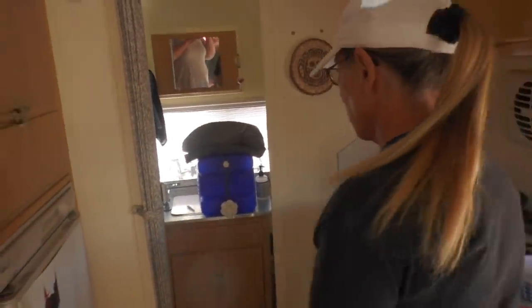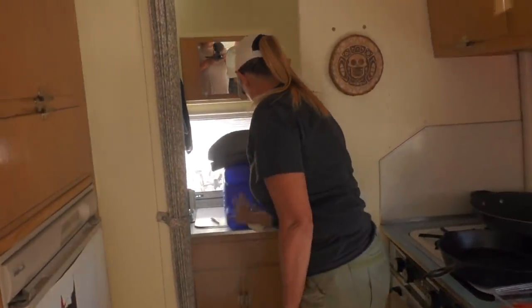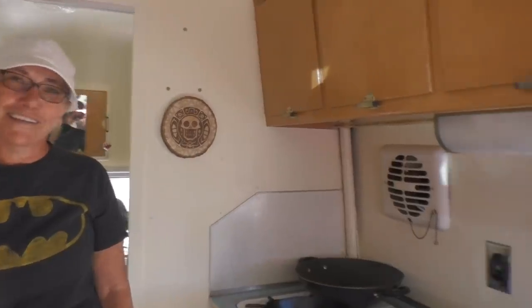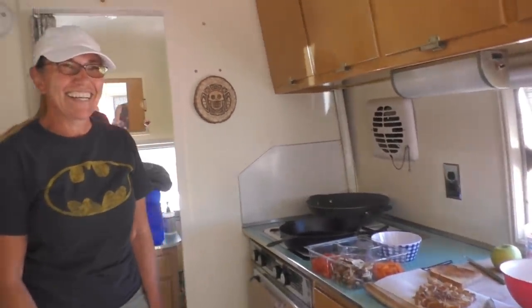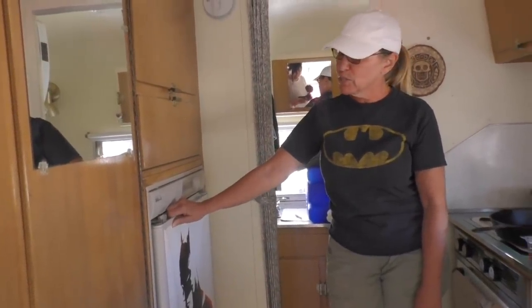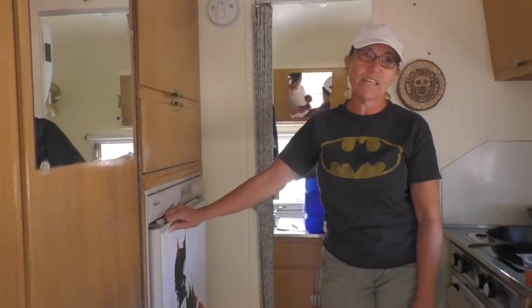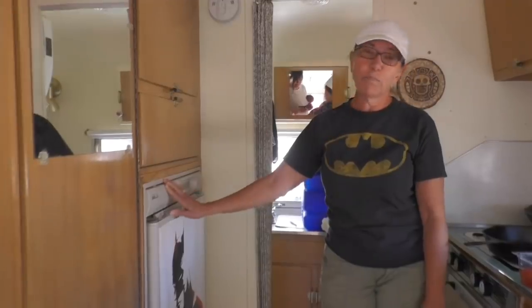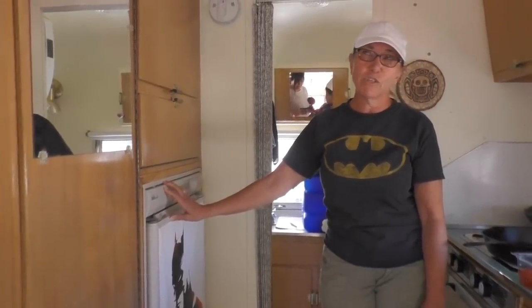The bathroom has a shower, which is full of stuff right now, and then a toilet. So you've got a black tank and a gray tank? We do. And how many gallons do you hold? I have no idea, but you've got the tanks. And the fridge there — is it full size? Yeah. The only thing we had to replace — the original refrigerator was in here and it was all rusted out and just wasn't working, so we replaced it with a new refrigerator back in June.